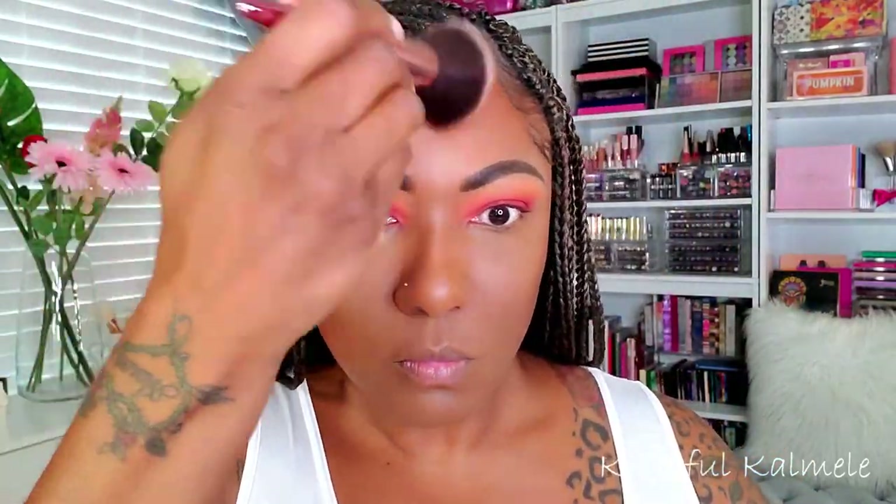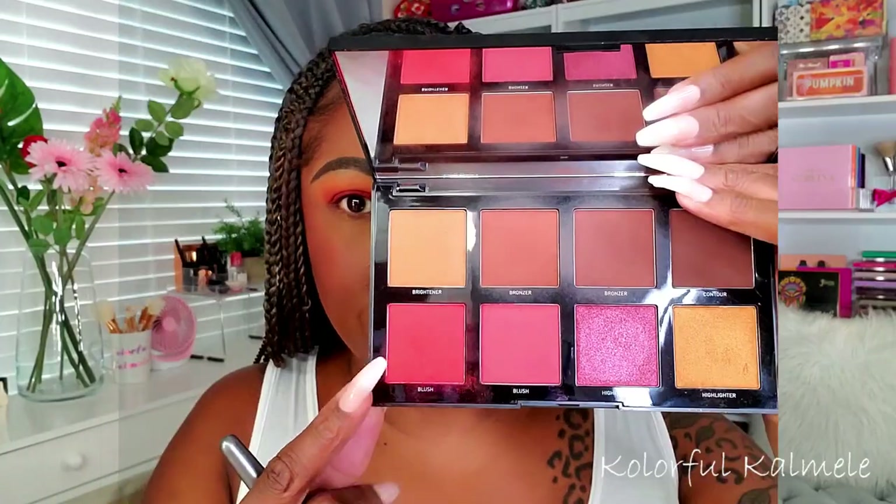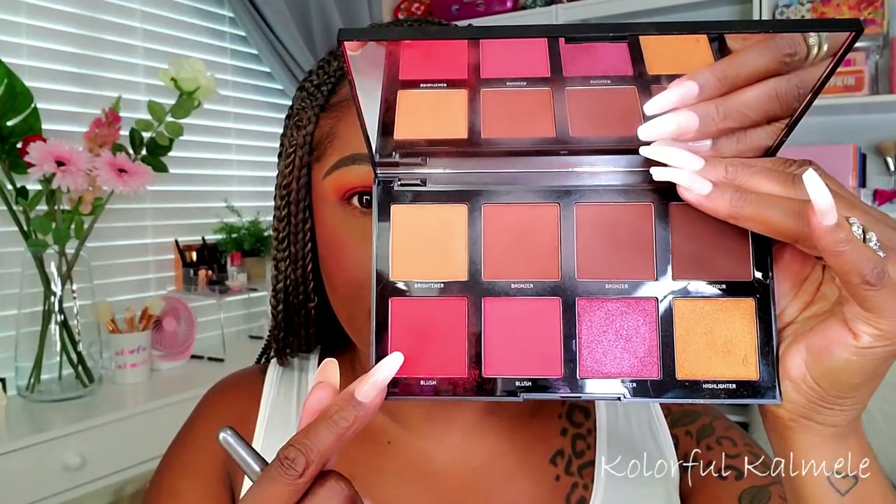I'm using a little of the bronzer blend on the sides of my nose for a very soft contour. For my blush I'm using the more red-toned blush in the palette today, just gently applying it to my cheeks.